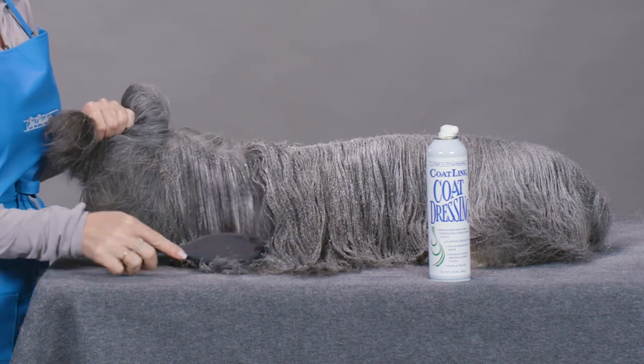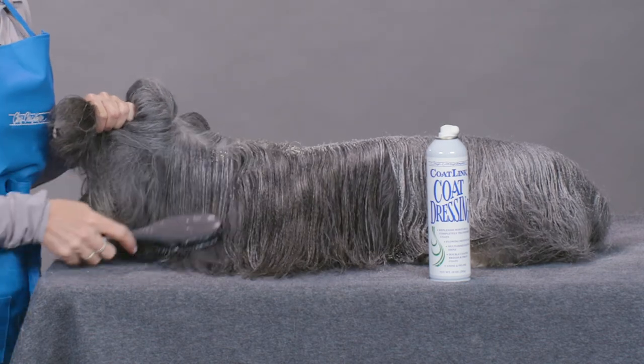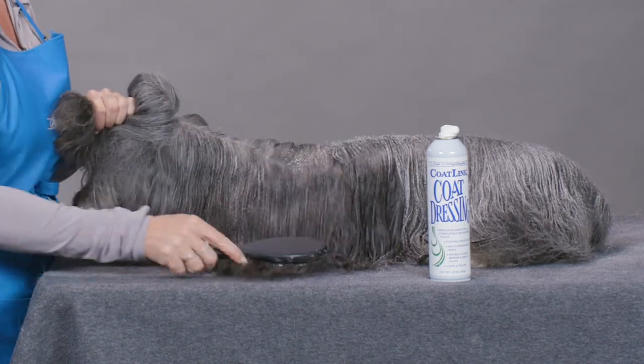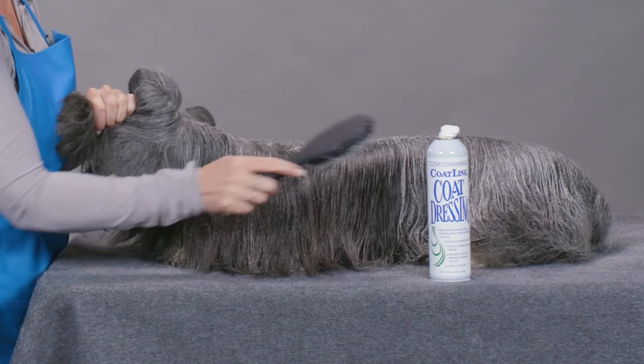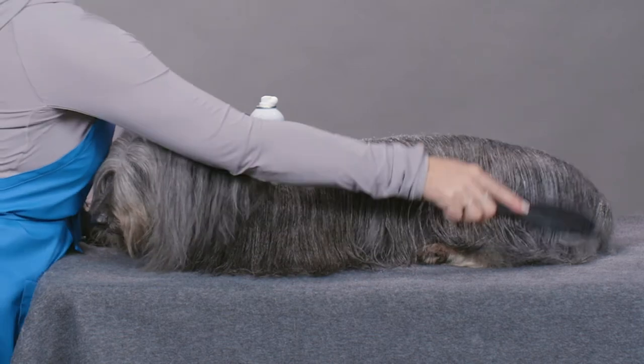Once it's distributed, I'm just going to simply brush it into the coat. You can do this with no dryer, or you can use a hot or a cool dryer to get the product right into the coat, and it's going to create that definition, that shine.